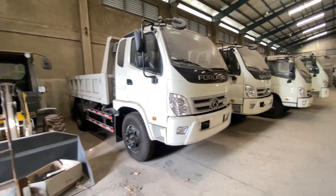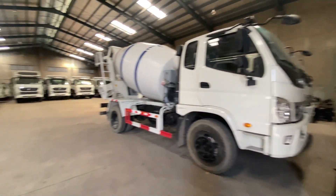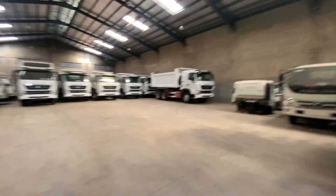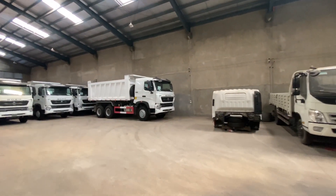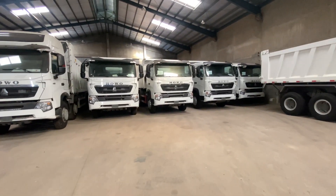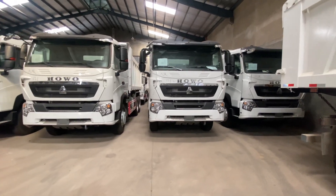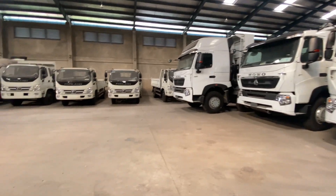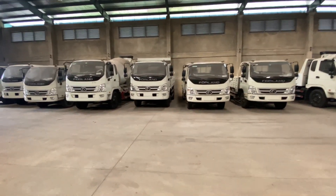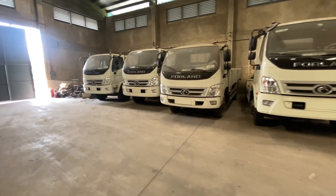These mini dump trucks are 3.5 to 4 cubic. And here are the mixers — about 4 cubic. Two units of that 4land there. So many units, guys! The other side is all 10-wheelers, this side is all 4land. Plenty of 10-wheelers, and some 12-wheelers as well. For payment — it can be cash or financing. Cash of course gives you better discount, but for financing with low down payment, it's great especially when you're turning money in your trucking business. Monthly payments are lighter with financing.